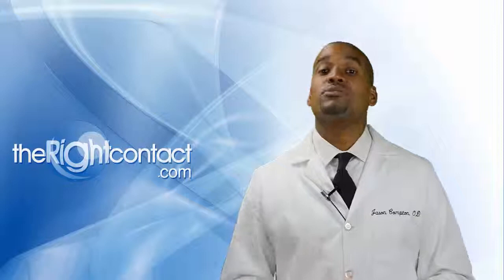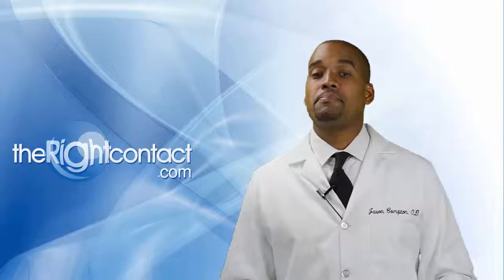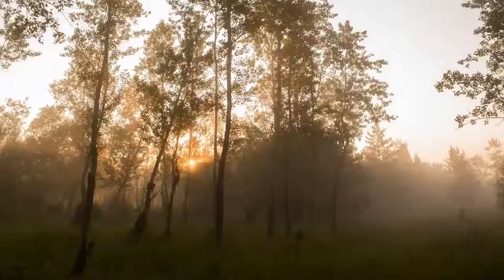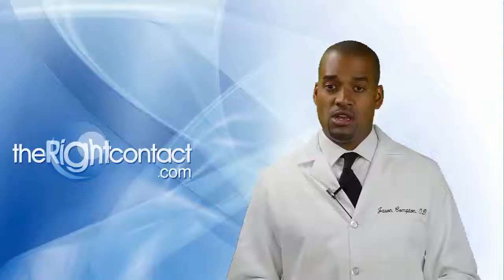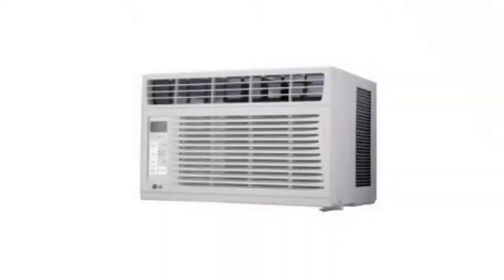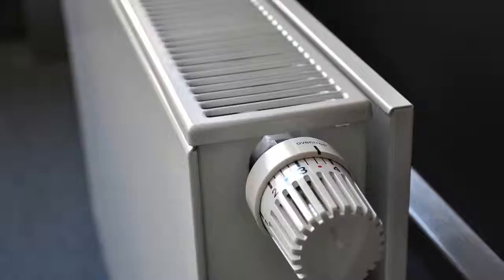Let's look through a few concerns that we can address when educating our patients. Environmental concerns: low humidity. Humidity is the amount of water vapor in the air. While certain geographical areas contend with this more than others, time of year is also a factor. Remind your patients that air conditioners can reduce humidity in the summer, and humidifiers can help address dry indoor heat in the winter. If your patient's home is heated by a radiator, encourage them to place a pan of water on top to add moisture to the dry air.